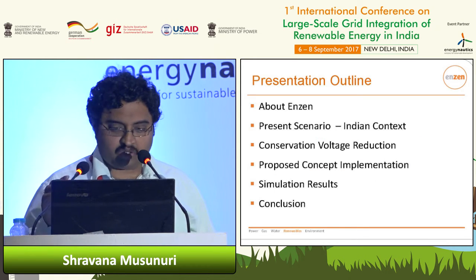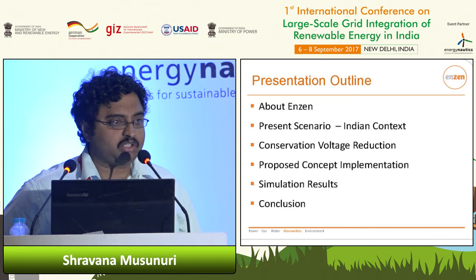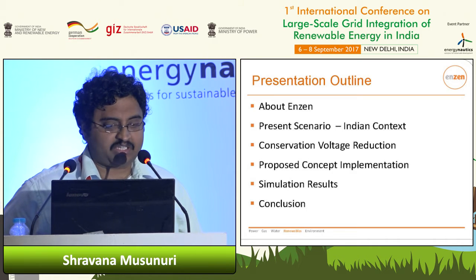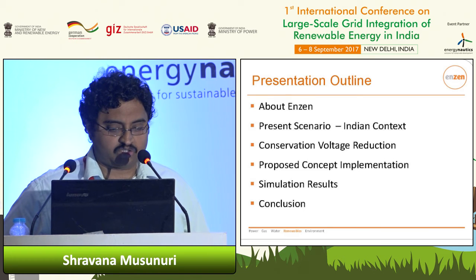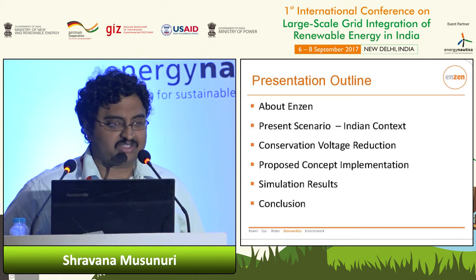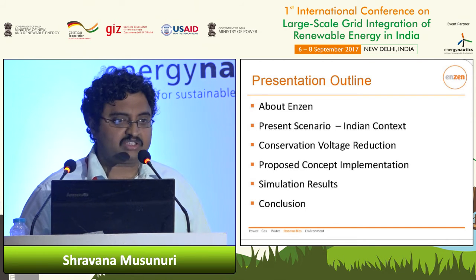So this is my presentation outline. First I would like to talk about Enzyme Global — what do we do, who we are — and then set the context of the present scenario in India with regards to power. Then talk about conservation voltage reduction, which is a pretty old concept, but how can we implement it in a new way? That's the proposed concept, followed by some basic simulation results and the conclusion.